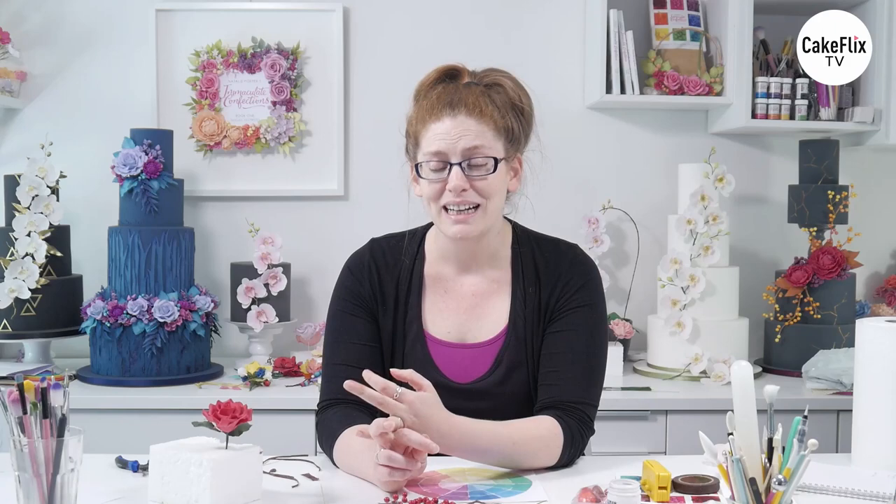You'll find all of those on our website. And don't forget that if you're a member of Cake Flix, then if you go to your member discount page, there's a code there for 10% off. I hope you've enjoyed it. We will be back next week with episode 3.